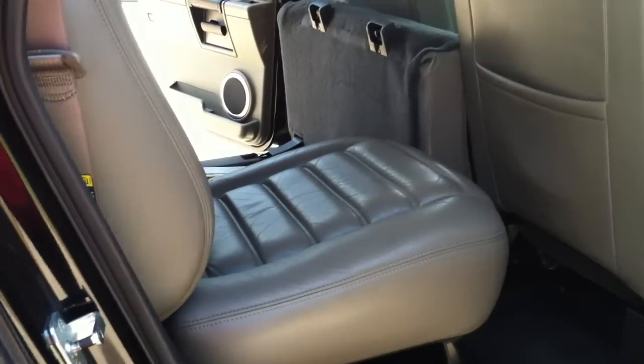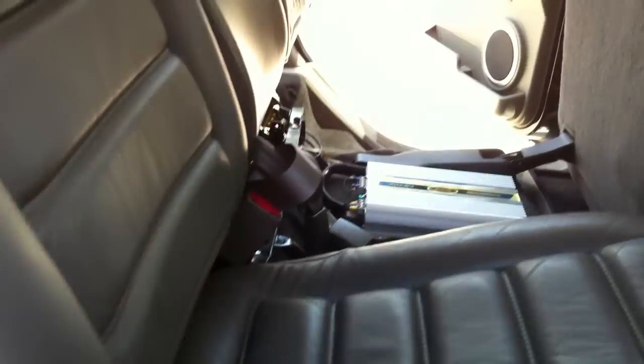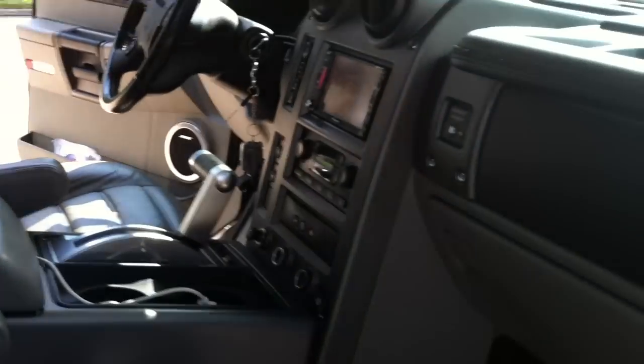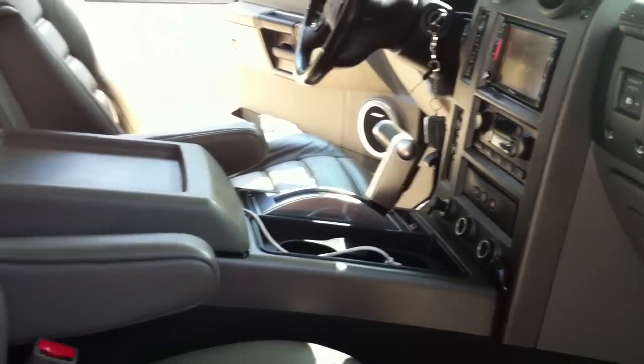As you can tell, the interior is in great condition for its age. If you have any questions, please feel free to contact me through my listing about the vehicle. Thank you.